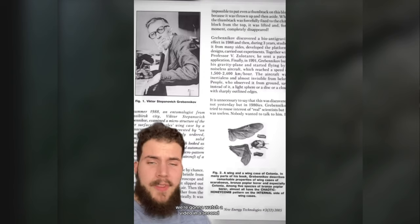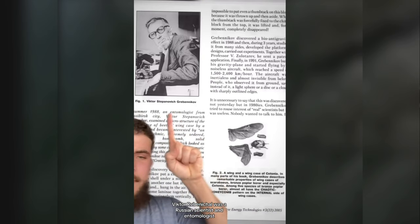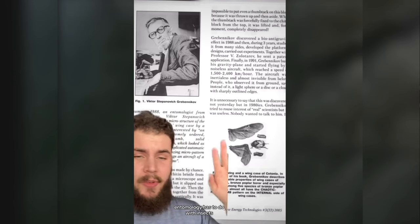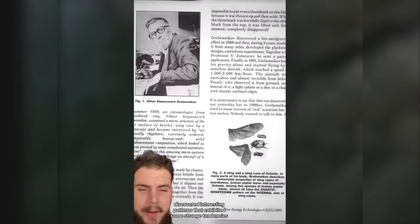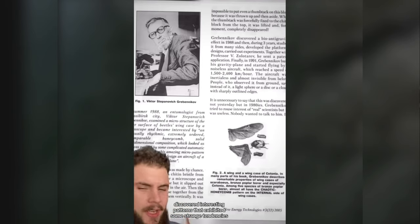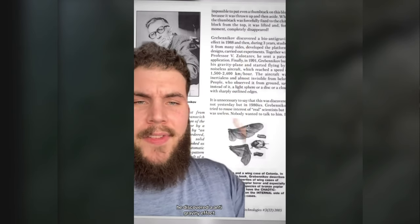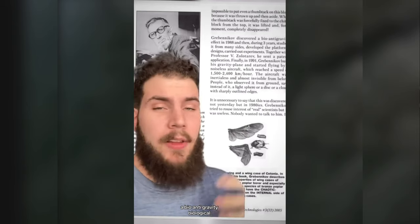Wait until you see this. Viktor Grabenikov was a Russian scientist and entomologist — entomology is to do with insects. While studying insect wings and beetle shells, he discovered interesting patterns that exhibited some strange tendencies. With these beetle shells, he discovered an anti-gravity effect, a bio-antigravity — biological.